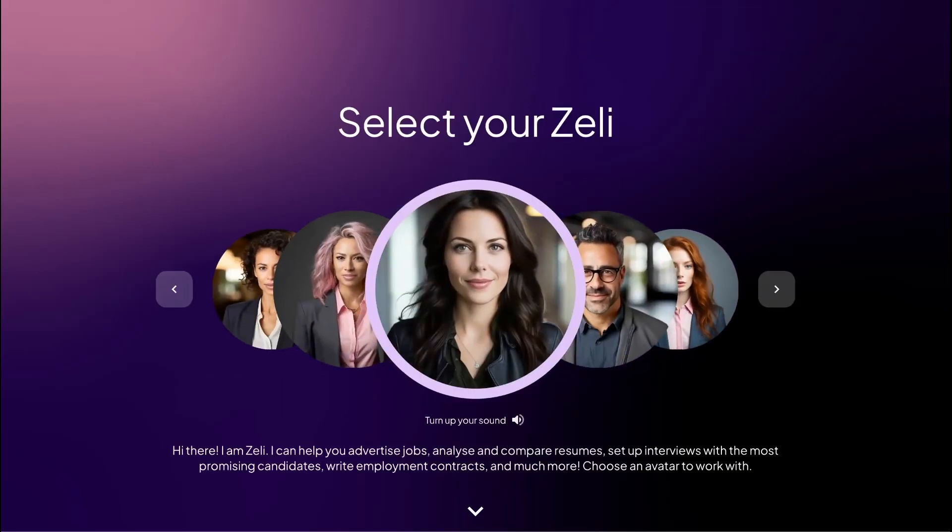Hi there. Introducing Zelly, your recruitment helper. I am Zelly.